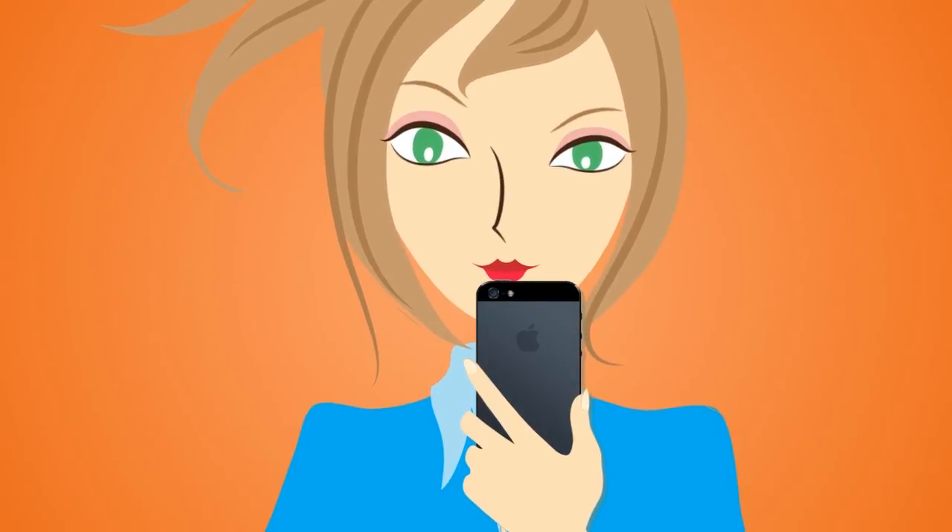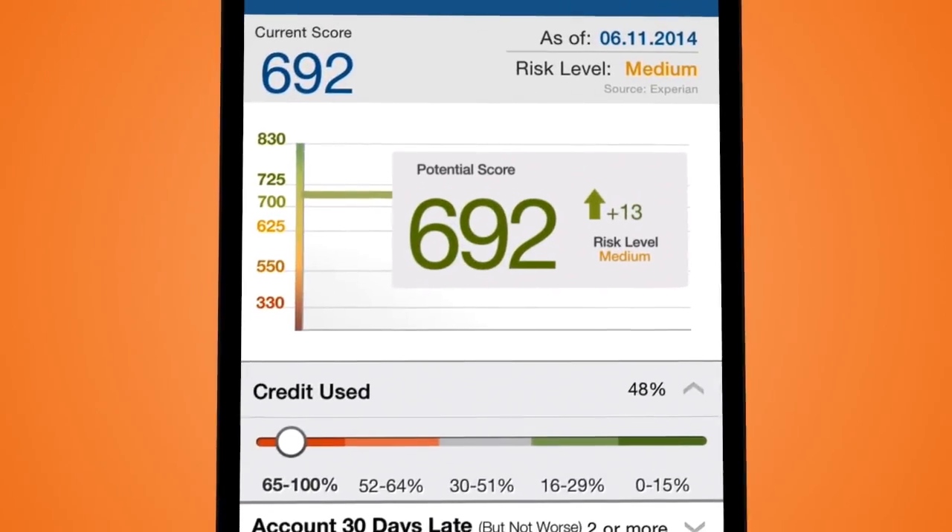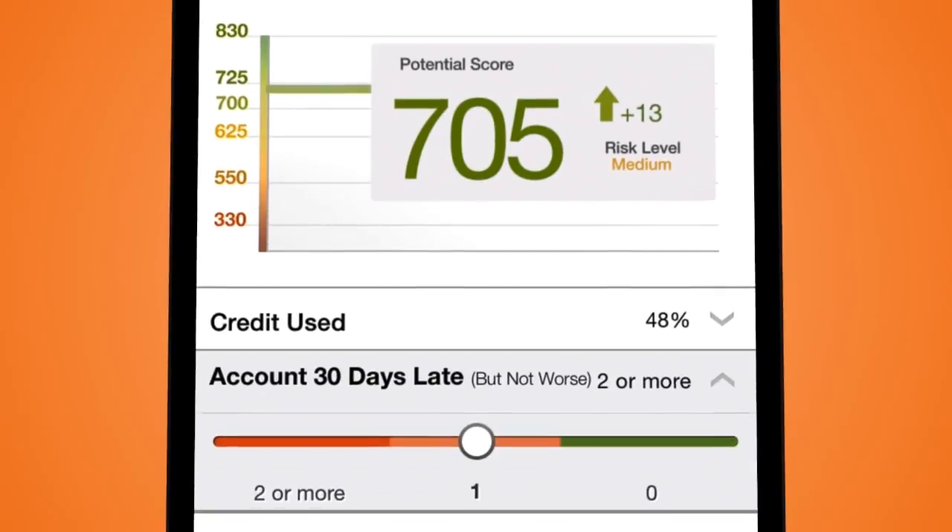Ever wish you could change your score? Score Planner shows me how, like how much I use credit, or if I'm late on payments.